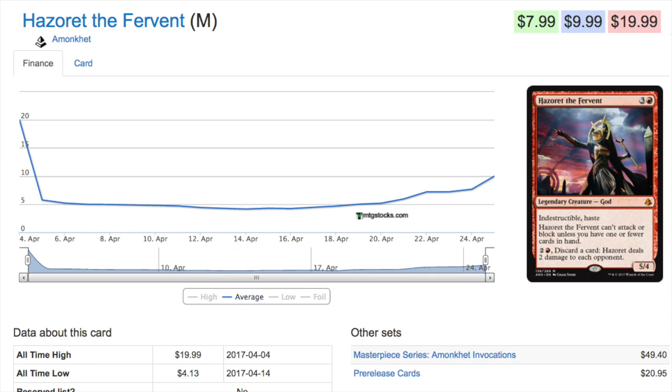Red is a much stronger color now and it's finally getting the respect it deserves. I've always loved red but it's hard to love a color that's been overlooked for a long time. It's nice to see they have the best god, or questionably the second best — the second best in terms of finance. We'll talk about the green god a little later as an interesting example of a card that is pushed.